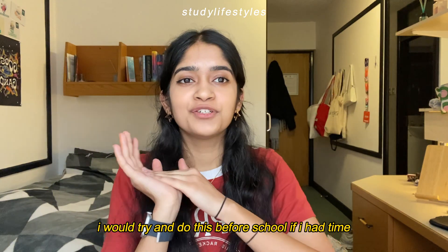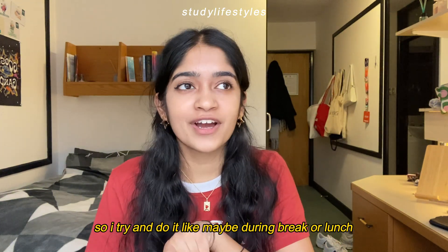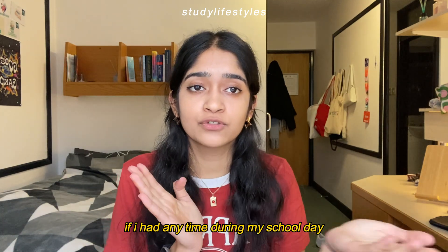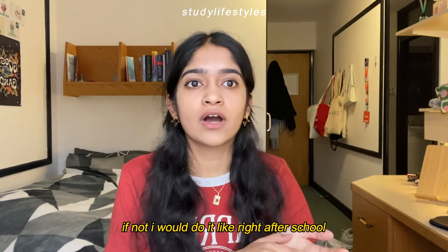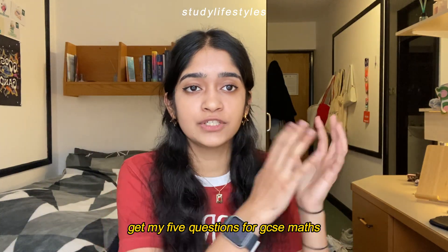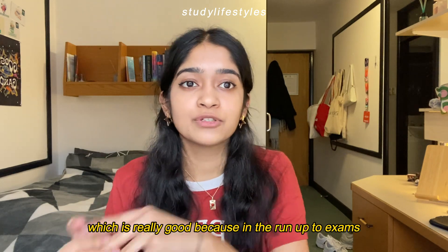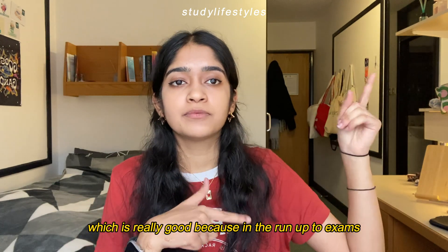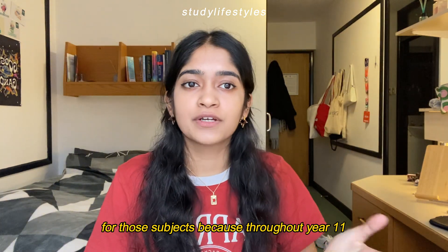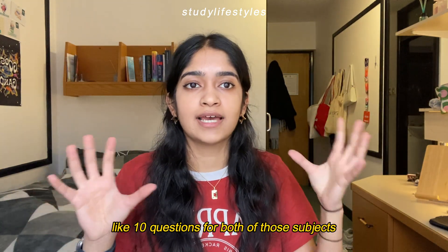Usually I would try to do this before school if I had time, but sometimes I'd do it during break or lunch, or right after school. I would try to get my five questions for GCSE maths and five questions for further maths done every day. In the run-up to exams I felt like I didn't have to revise as much because throughout year 11 I had pretty much done around ten questions for both subjects every day.